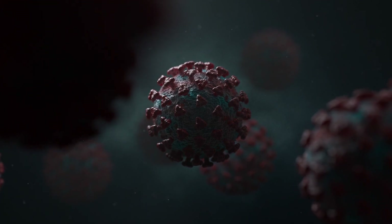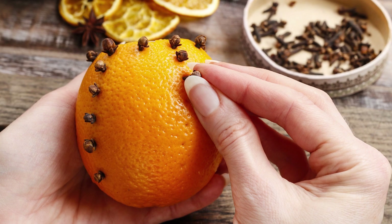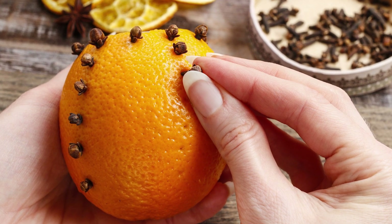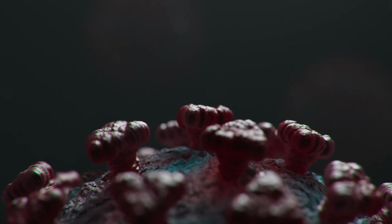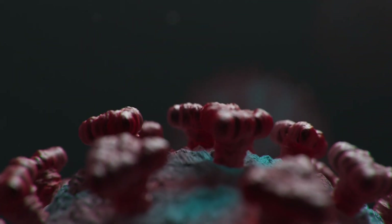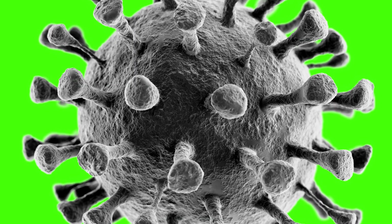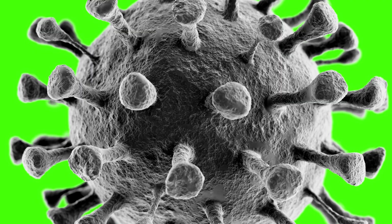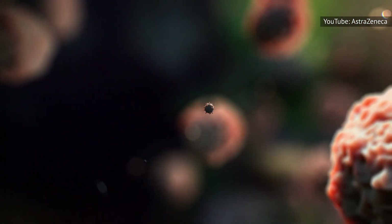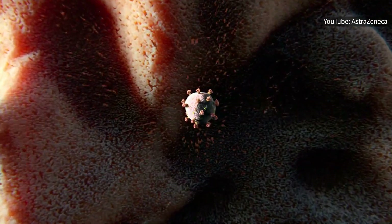By now, most people have seen the general shape of a coronavirus. It looks sort of like an orange pomander, the aromatic holiday decoration made by pushing whole cloves into an orange. And it is this shape that gives them their name. As Healthline explains, COVID-19 viruses have crown-like protrusions on their surface. Corona is Latin for crown, so coronavirus translates roughly to crown virus. But there is nothing regal about those crowns, known as protein spikes, and they are the bit of the virus that digs into our cells and allows for infection.